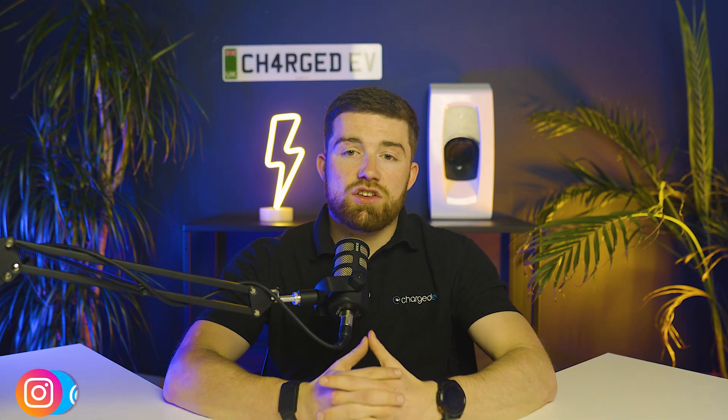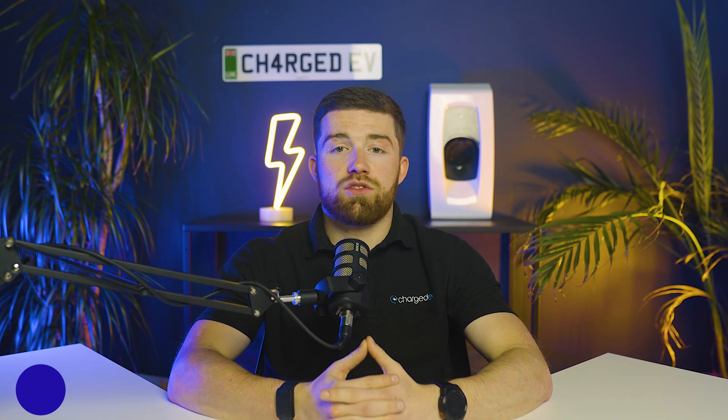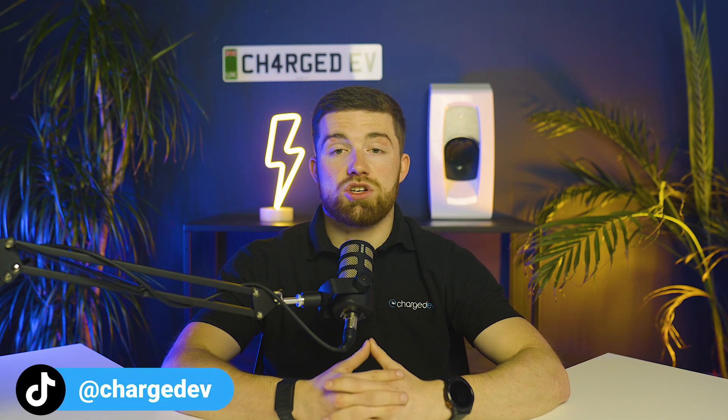And that's the lowdown on surge protection — a small investment that can save you a fortune and a lot of stress down the road. Protecting your EV charger and your home from voltage spikes will keep you on the road and connected to the future of sustainable transportation. That brings us to the end of the video. If you found this useful or enjoyed it, please be sure to drop a like and subscribe to stay up to date with everything EV.